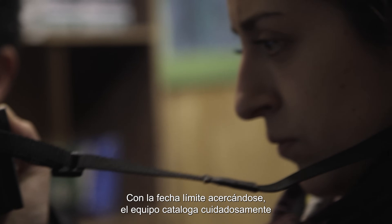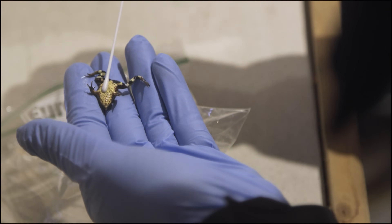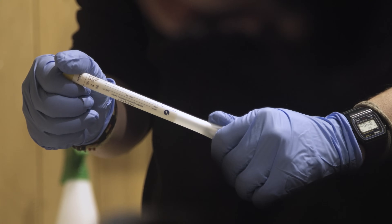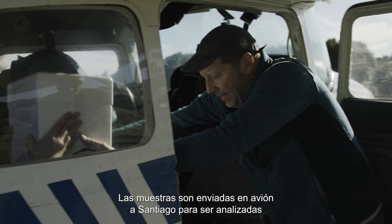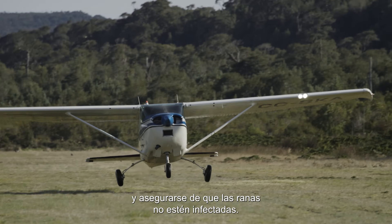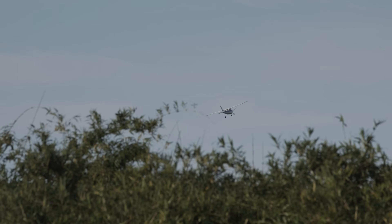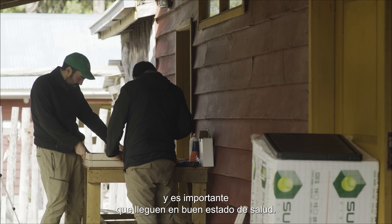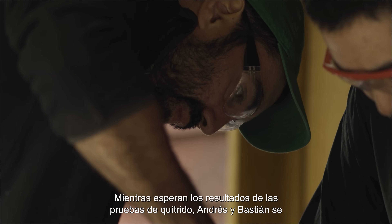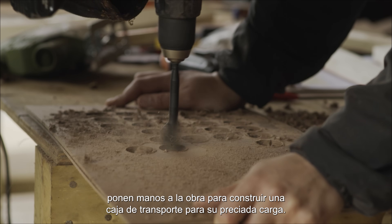With their deadline approaching, the team carefully catalogue each frog and swab them for chytrid fungus. The samples are flown to Santiago for testing to ensure that the frogs are not infected. The frogs still have a 7,000-mile journey to London Zoo, and it's important they arrive in good health. While they await the results of the chytrid tests, Andres and Bastion get to work building a transport crate for their precious cargo.